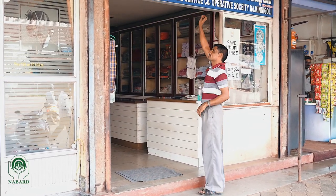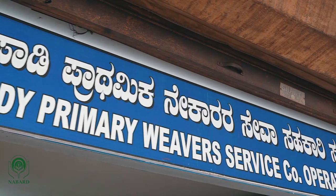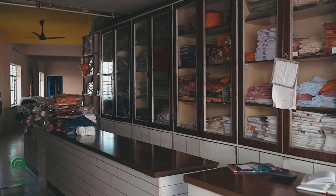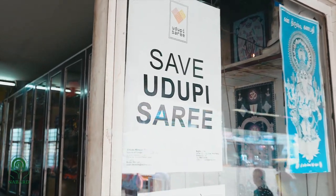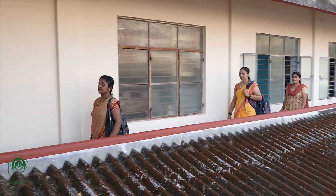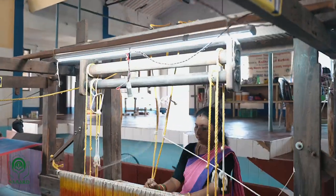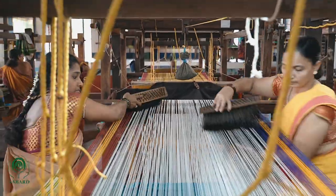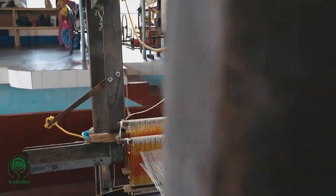This is Talipadi Weaver's Cooperative Society in Kinigoli, Mangaluru, where Kadigate Trust, with the support of Nabad, is reviving the legacy of hand-woven Udupi sarees through a six-month intensive skill development training program. The program is designed to increase the number of weavers, bring dignity to the profession, and to create a market with better prices for Udupi sarees.